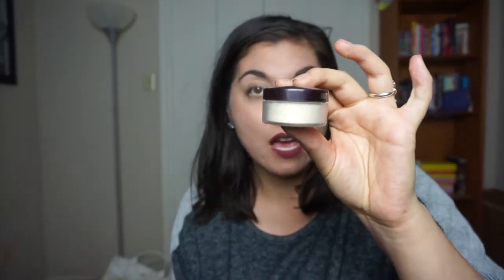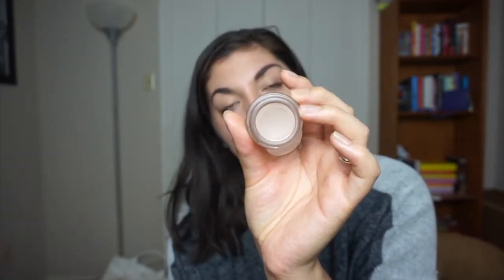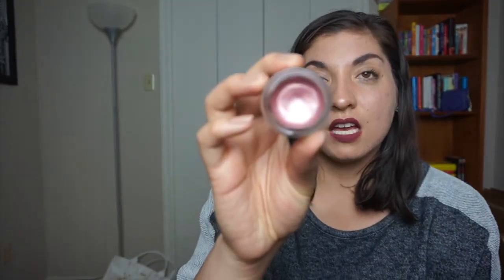I'd like to hit pan on Dallas from Benefit — it's a blush. I would like to finish this Laura Mercier translucent powder — this isn't the travel size. I'd also like to finish this MAC Laying Low, and hit pan on this Camel Coat, which is a Pro Longwear paint pot from MAC.